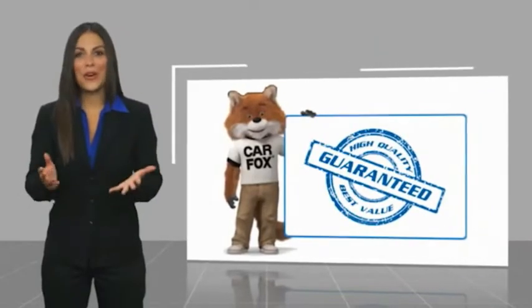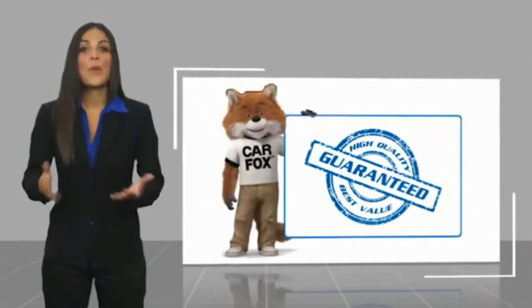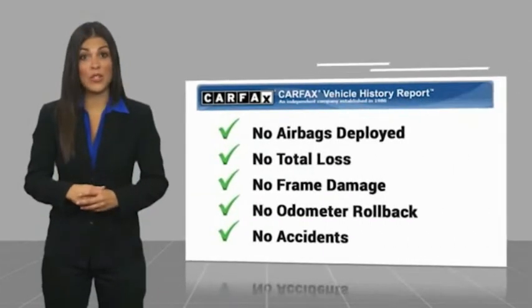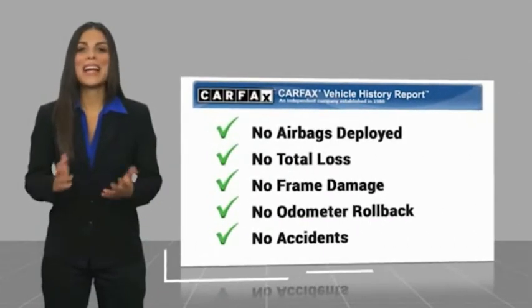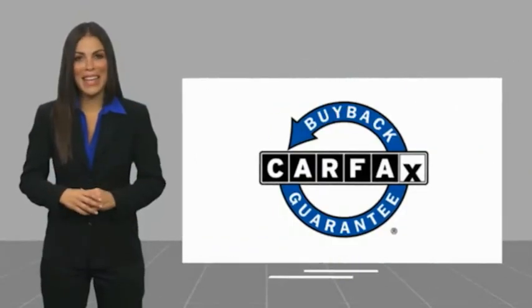Here's another high-quality vehicle with a Carfax Vehicle History Report. Be sure to find a complimentary copy of this report online or contact the dealership. This vehicle qualifies for the Carfax Buy Back Guarantee. Thank you.